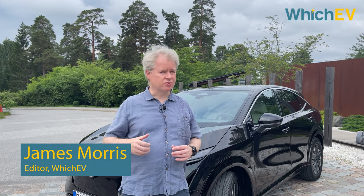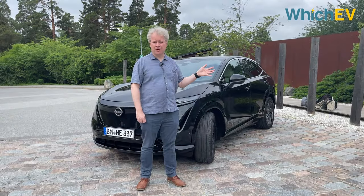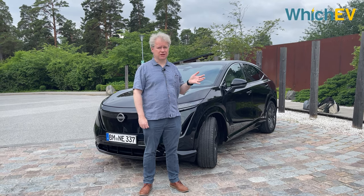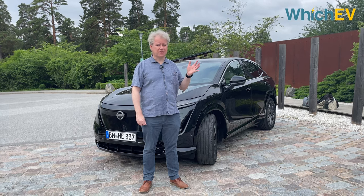Nissan is one of the manufacturers that really launched the EV revolution with the LEAF, but they haven't done any new cars for quite some time until now. This is the Nissan Ariya, one of the most anticipated electric vehicles of the last couple of years. We're here at the launch in Stockholm and we're going to take a first look at this fantastic new car.